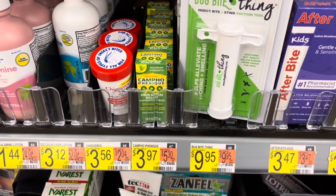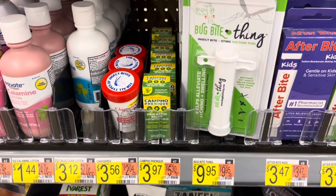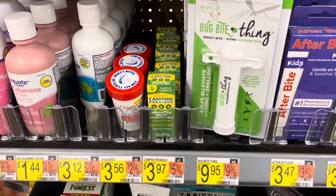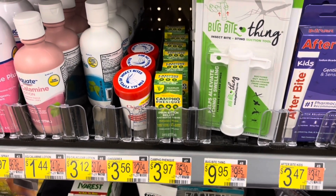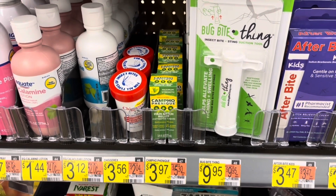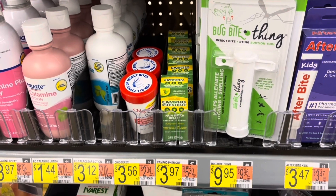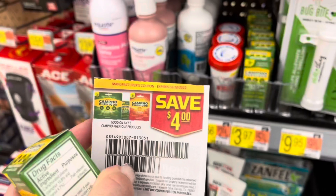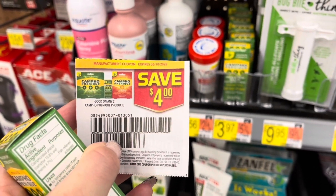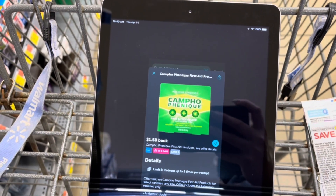I don't think I've ever picked up the Campho Finique before — I've never had the coupons. Shout out to Lisa for sending me some coupons. These are priced at $3.97 each; I'm going to grab two for $7.94. I'll use a $4 coupon from the 4/10 SmartSource, bringing my total to $3.94. Then I'll submit to Ibotta, getting back $1.50 for each one — making it just $0.94 for both.